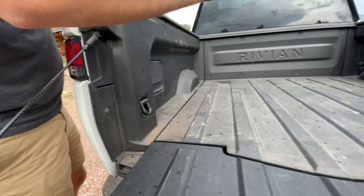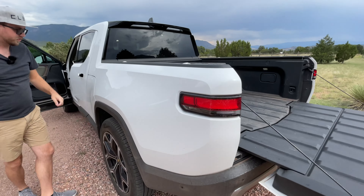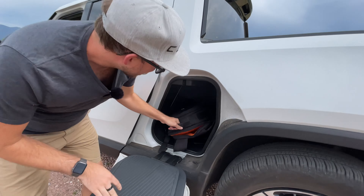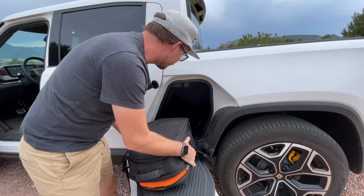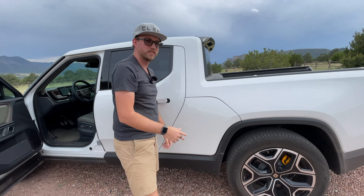There are a lot of tie-down pieces, and two outlets in the bed, one in the cab, and one in the gear tunnel. Speaking of the gear tunnel — that's right here. Got some filming equipment. And on the other side there's a 12-volt here and then a 120-volt on the other side. So might even use that in the morning for some breakfast.